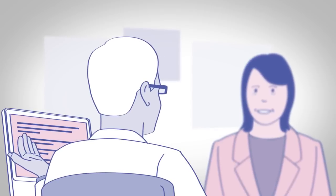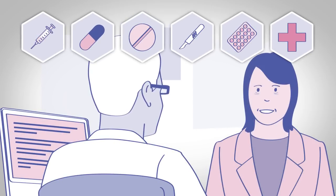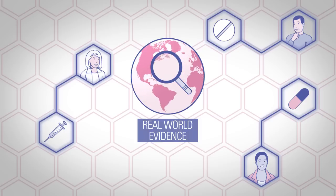It helps ensure informed treatment decisions. It supports patient access to all treatment options. Real-world evidence supports each patient to have access to the right treatment and best care for them.